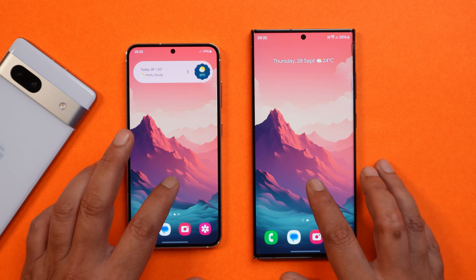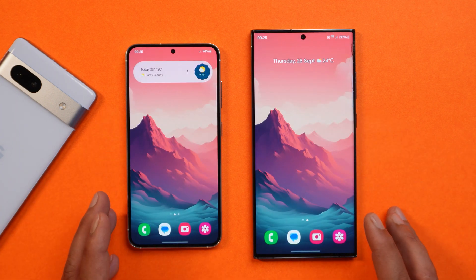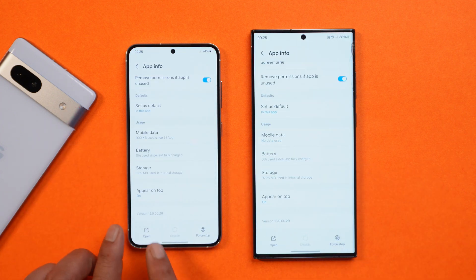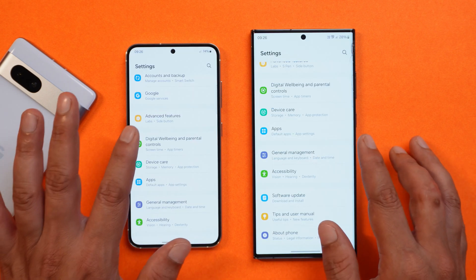A few applications have also been updated — for example, the launcher application is updated, but these are just version upgrades with no new add-ons noticed. The Gallery app version changed from .28 to .29 with some minor changes but no new features.